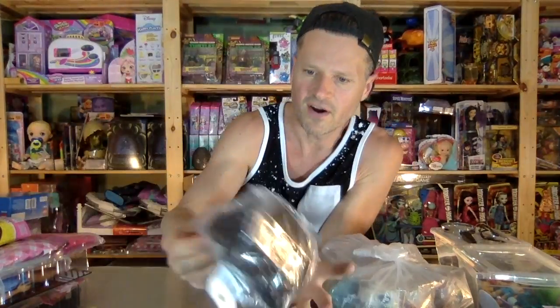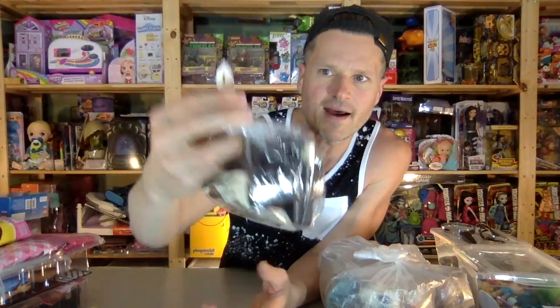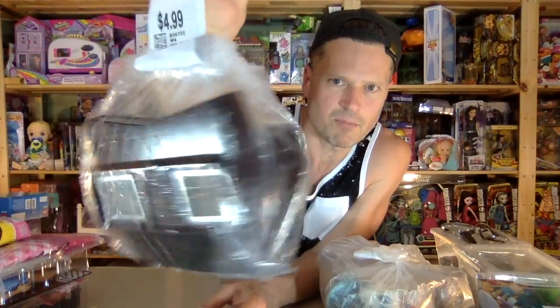I found this awesome Bakelite View Master. It even has the original little manual booklet in it, and this is my favorite View Master that they made. I don't know why it was there - five dollars on the rack at Value Village, so I picked that up. I haven't opened it to see if it works, but it looks like it's in prime condition. The black ones are so nice - that's gonna look nice on my nightstand.